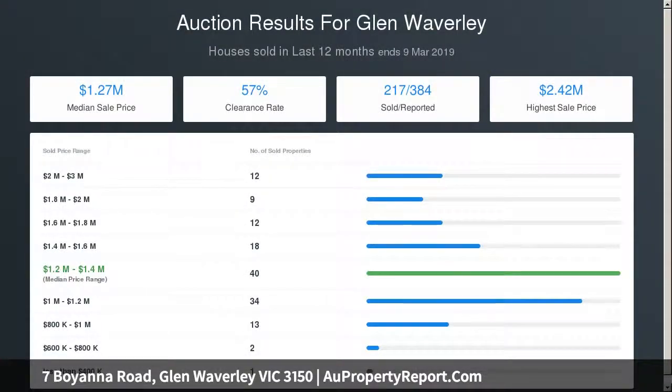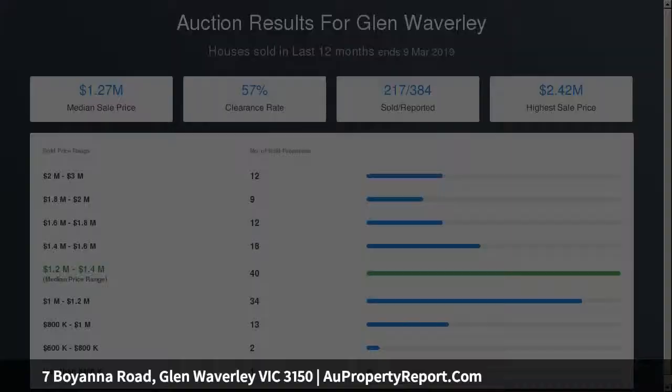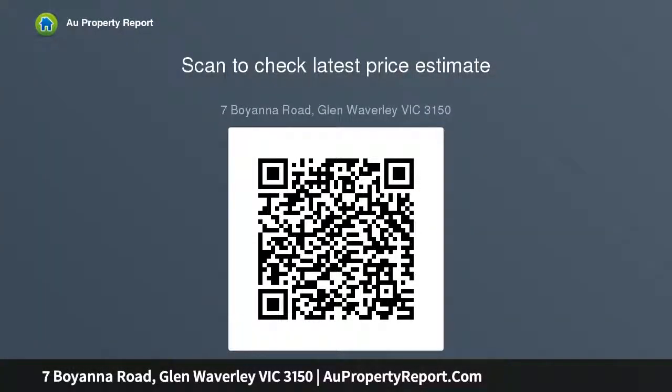Incredibly spacious, the family room presents the perfect space for the family to gather, while a covered alfresco zone spills out onto the north-facing backyard with fruit and citrus trees.